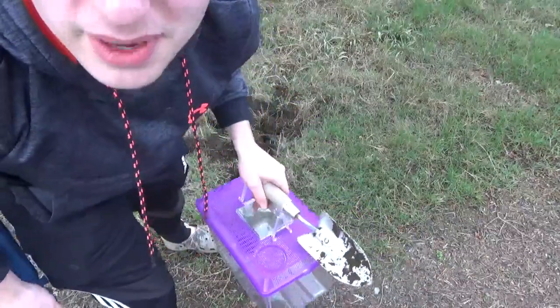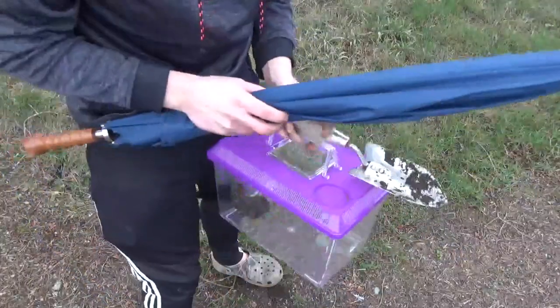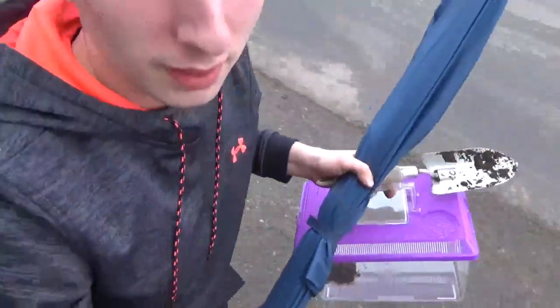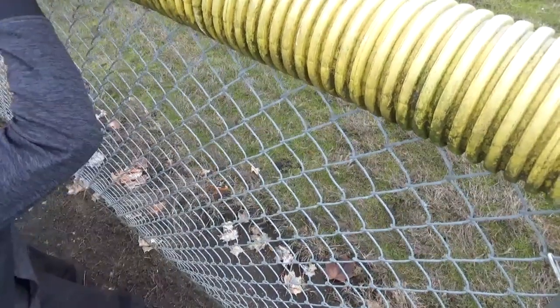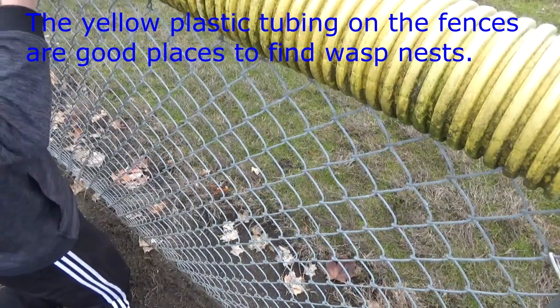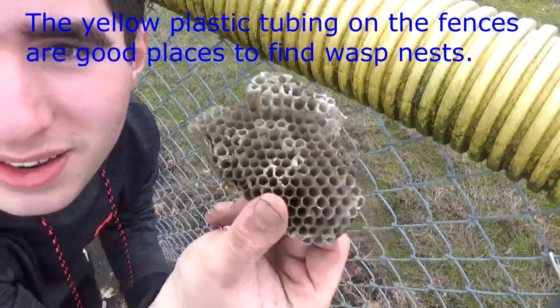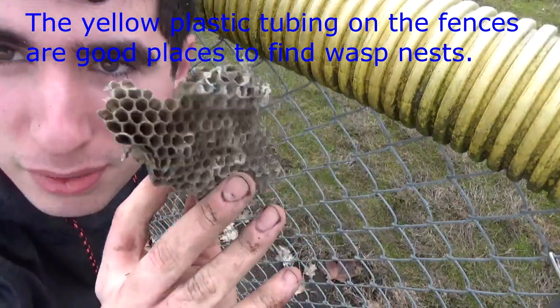Alright, so I kind of failed on that one. I don't know what happened to it, but I got part of it. But there is another one over here — I'll try and get this one. There you go, got it! This was an active one I saw last year, and now it's dead.